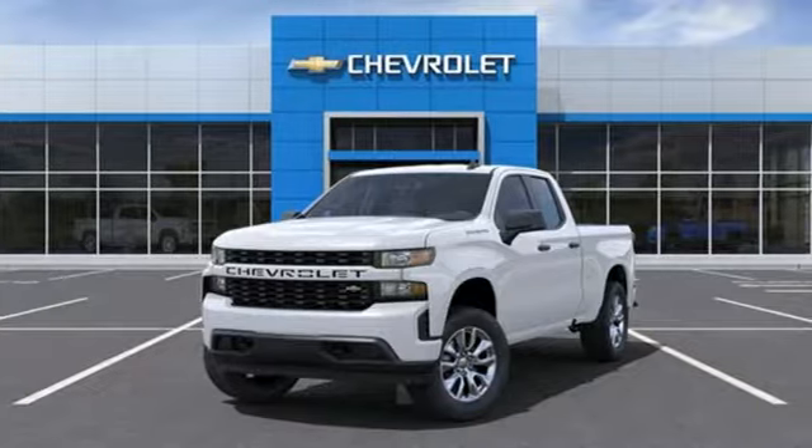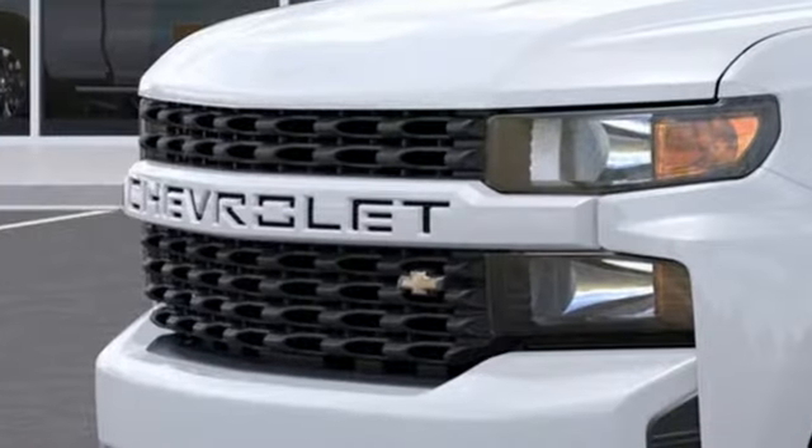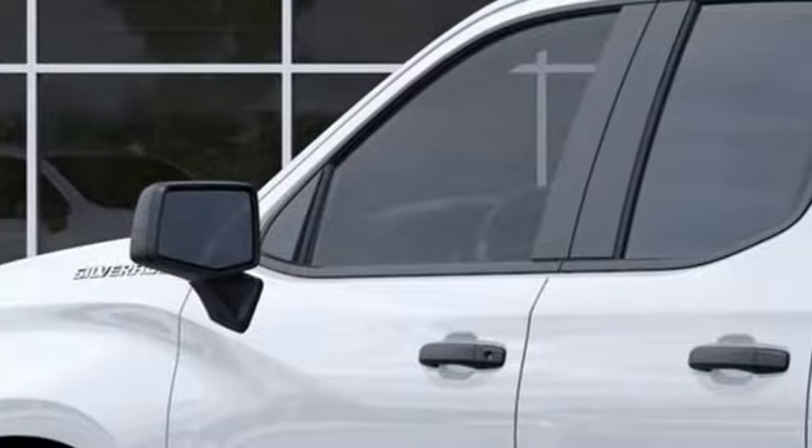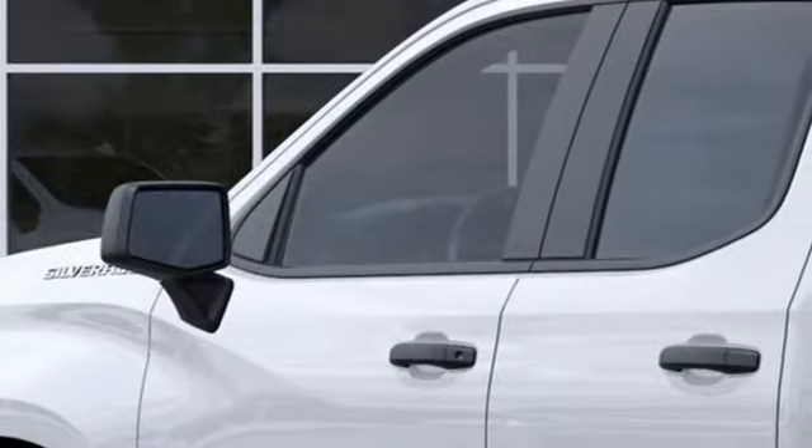It's well equipped with the features you need: intercooled turbo inline four-cylinder engine, rear wheel drive, engine auto stop-start feature, and trailer hitch receiver.